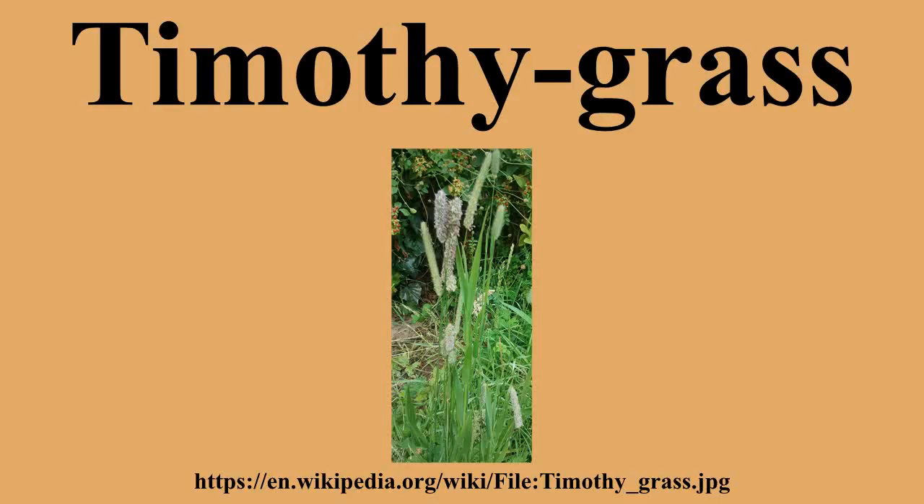and the lower sheaths turn dark brown. It has no stolons or rhizomes, and no auricles. The flower head is 2¾–6 inches long and ¼ to ½ inches broad, with densely packed spikelets. It flowers from June until September.